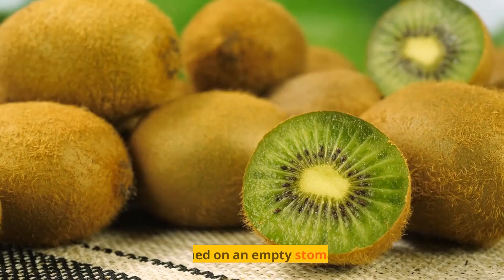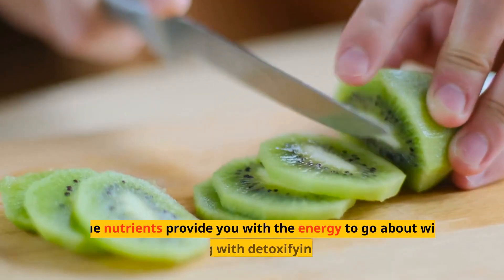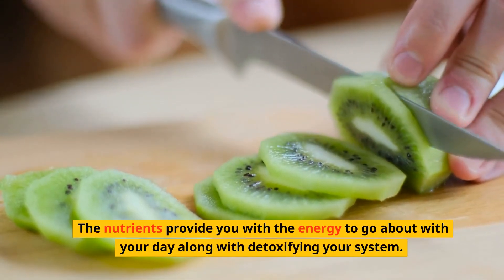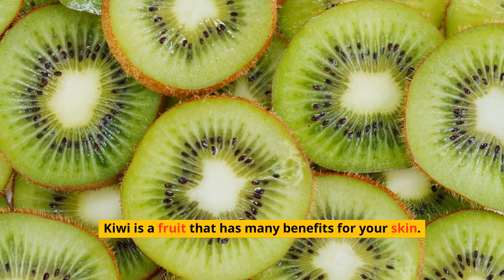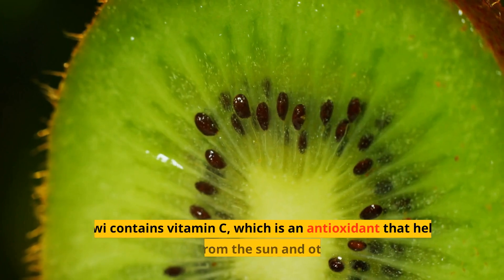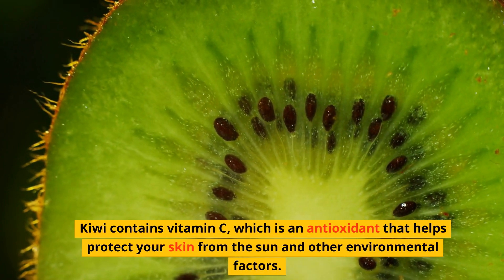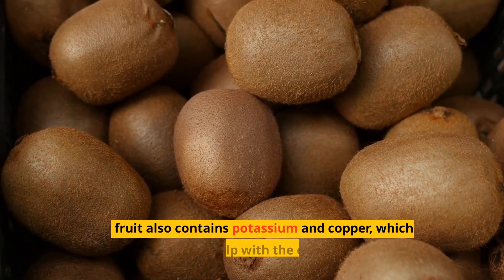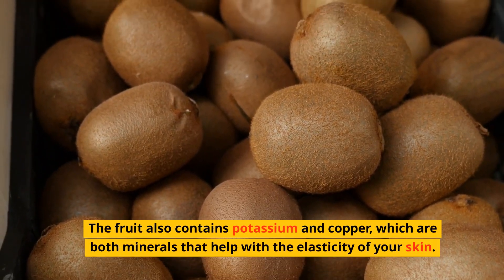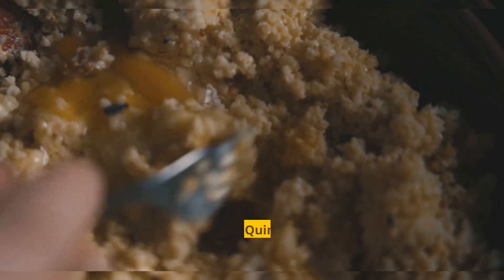Three: Kiwi. Kiwi is best consumed on an empty stomach in the morning. The nutrients provide you with the energy to go about your day, along with detoxifying your system. Kiwi is a fruit that has many benefits for your skin. It contains vitamin C, which is an antioxidant that helps protect your skin from the sun and other environmental factors. The fruit also contains potassium and copper, which are minerals that help with the elasticity of your skin.